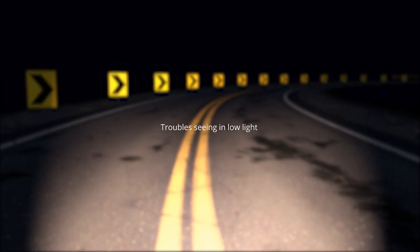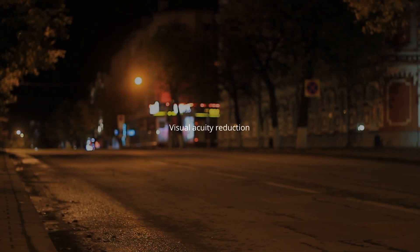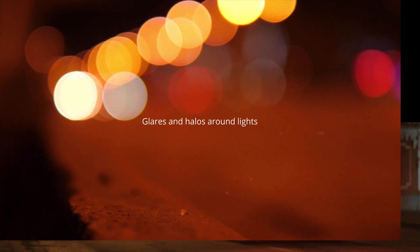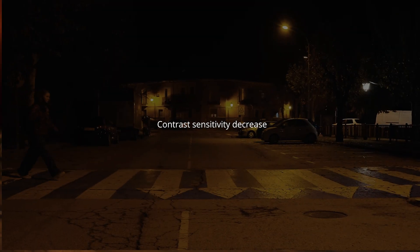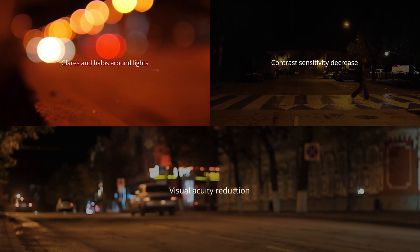With dim lighting, most drivers, even those with no eye conditions, experience three main issues: loss of visual accuracy as pupils dilate; starburst, glare and halos around lights; and decrease in contrast sensitivity — our ability to decipher an object from its background.